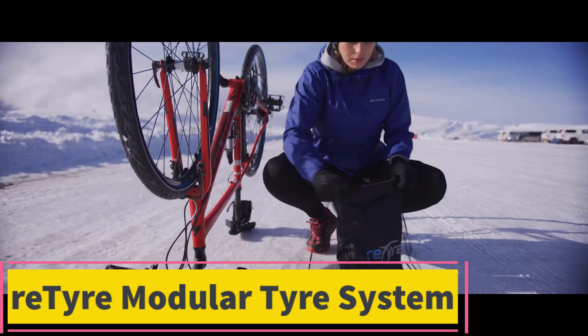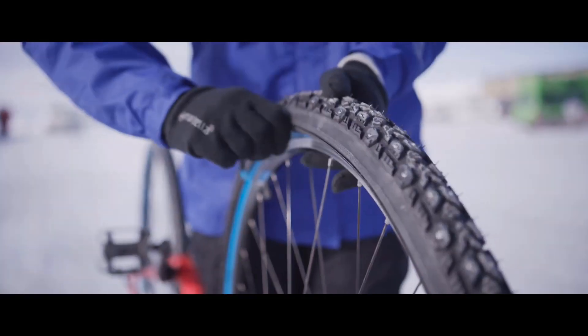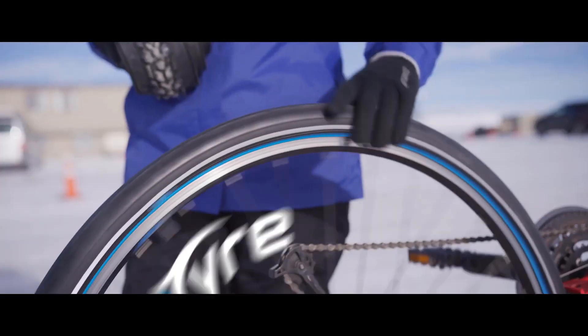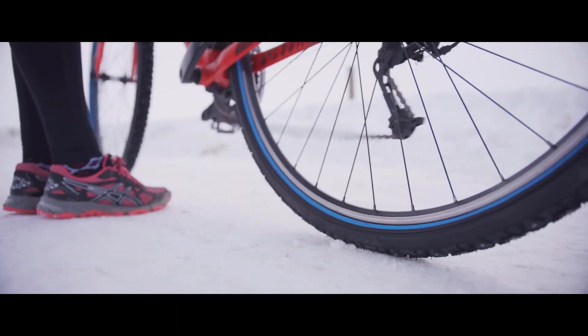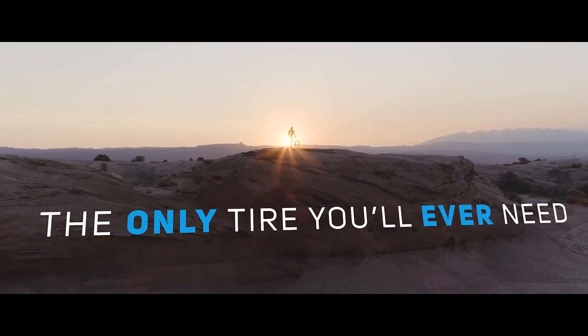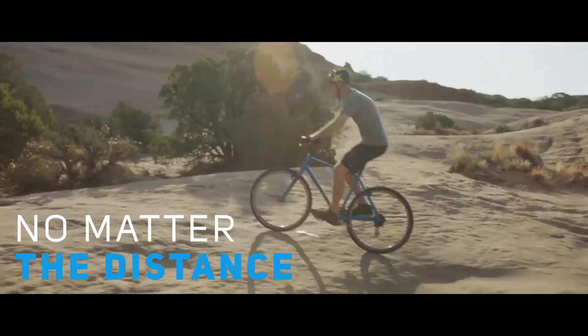Product 5: Retire Modular Tire System. The Retire Modular Tire System is an innovative solution for cyclists who need adaptable tires for varying terrains and weather conditions. It features a zip-on/zip-off system that allows users to quickly change the outer skin of their bicycle tires without removing the wheel, making it ideal for commuters and adventure cyclists who frequently transition between asphalt, gravel, snow, or wet surfaces.